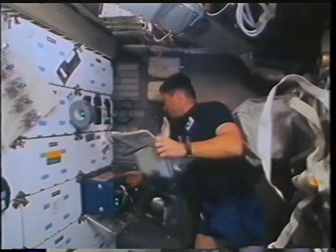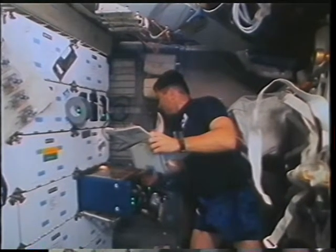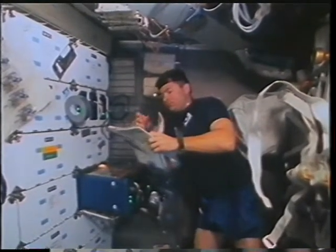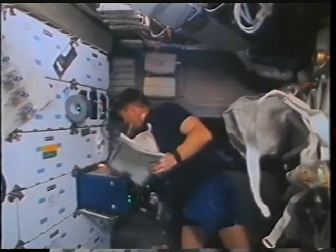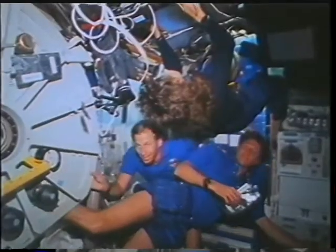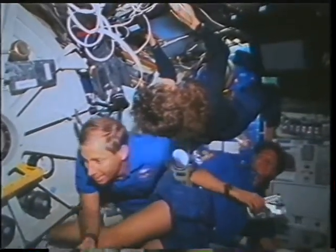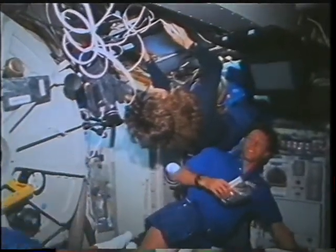A good chunk of our secondaries were in the mid-deck. Here you see our boss pulling out one of the secondary experiments to do the round of daily inspections that we did on most of the locker-based experiments in the mid-deck and also on the flight deck. We were also lucky to have on this flight a modem, which allowed us to send electronic mail messages to and from mission control.